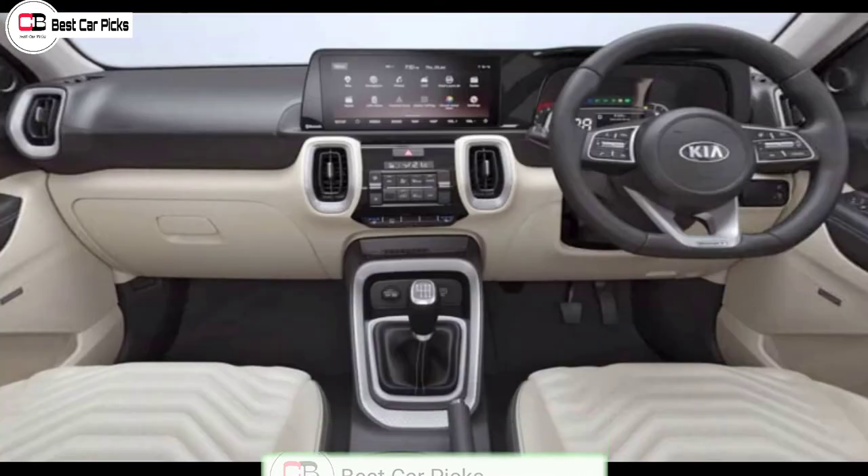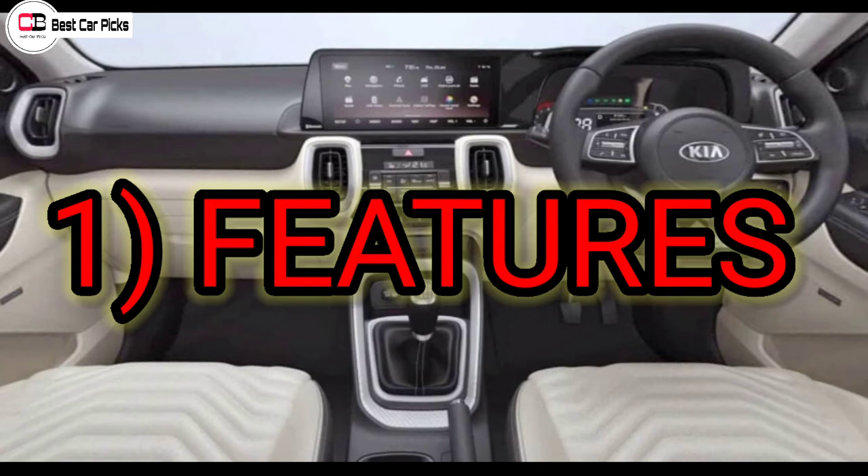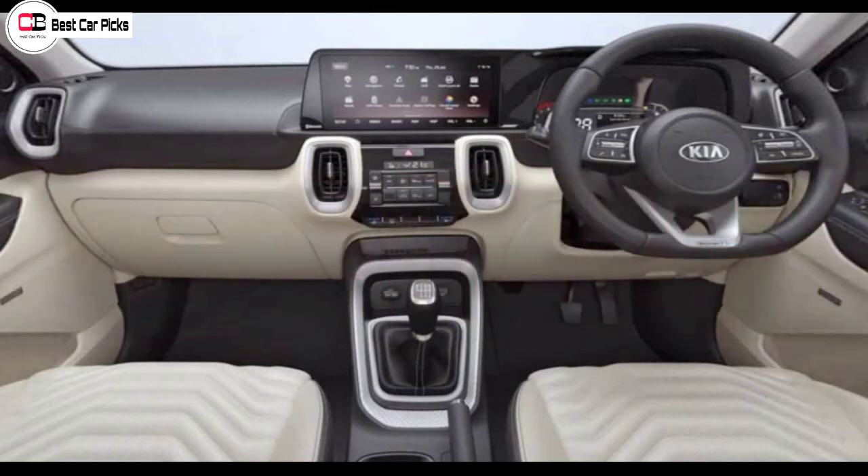We are going to discuss the Kia Sonet. The Kia Sonet features several notable features of the Sonet.